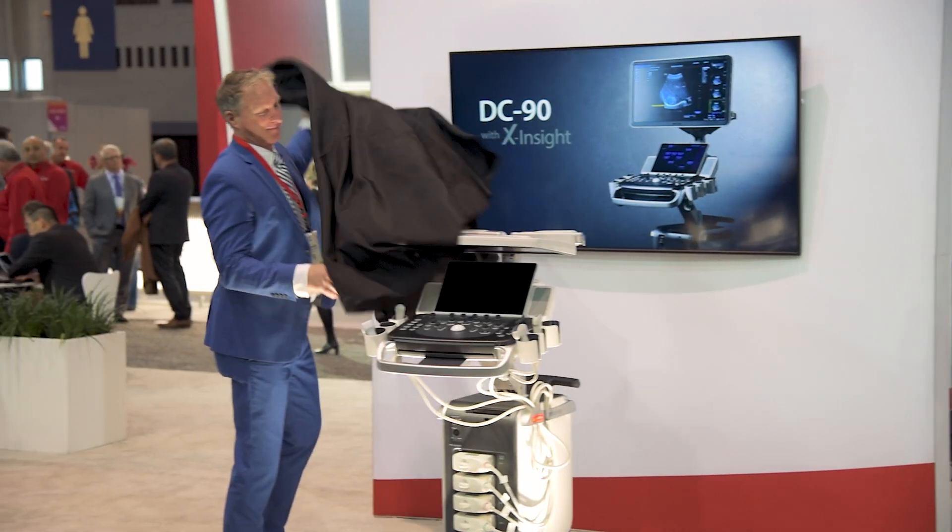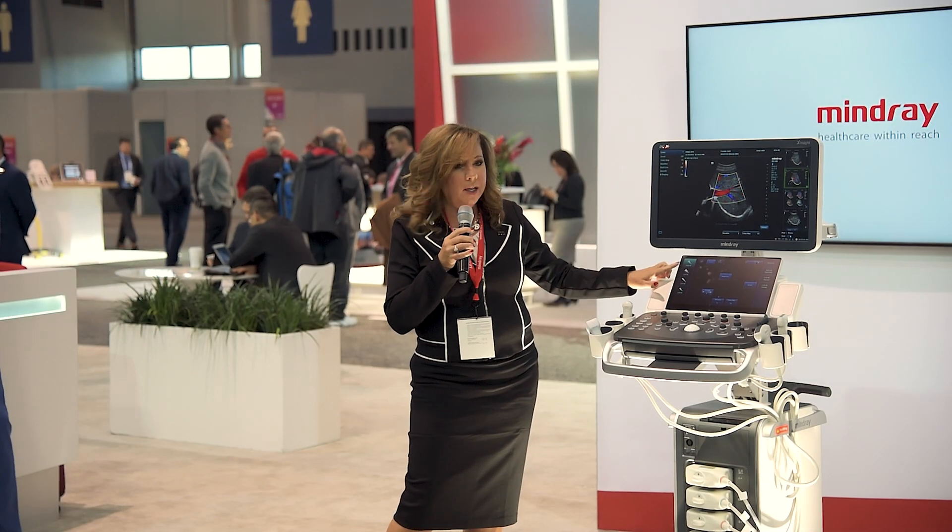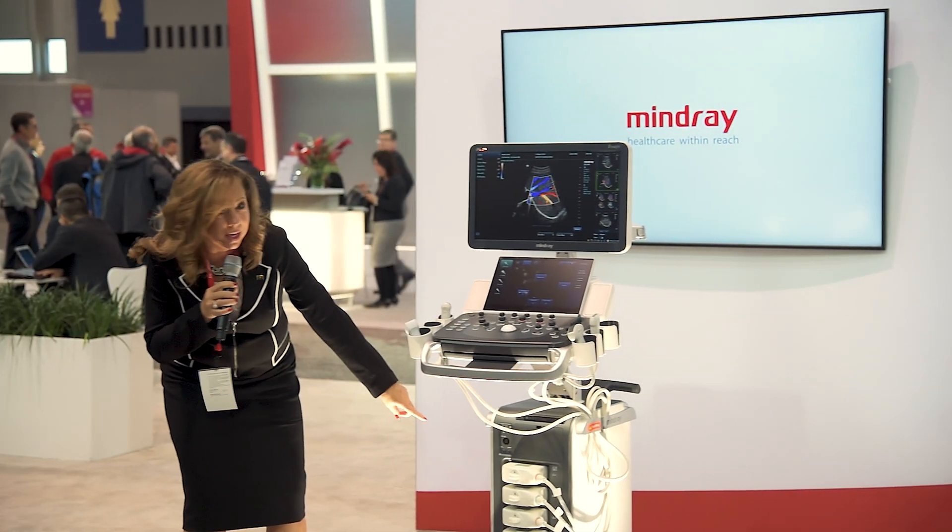At RSNA this year, we're super excited to be launching our new Small But Mighty DC90. The DC90 is a small compact system that has premium technologies such as shear wave elastography, contrast imaging, and full volume imaging, with a small sleek design.